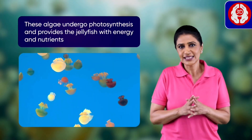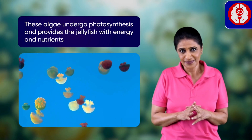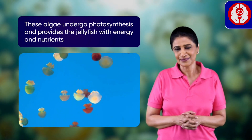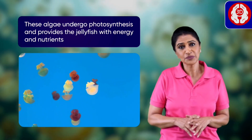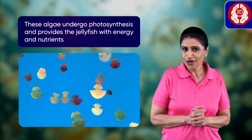They have some algae inside their jelly bodies that undergo photosynthesis. Plants somehow manage to be behind everything. Come on, I'll show you what this process is all about.